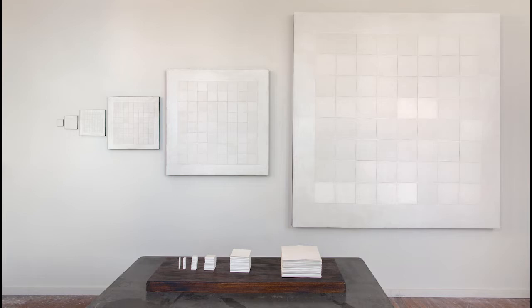This is Binary Opposition from 2013. It's abstract, thin, white, hand-rolled slabs of porcelain.